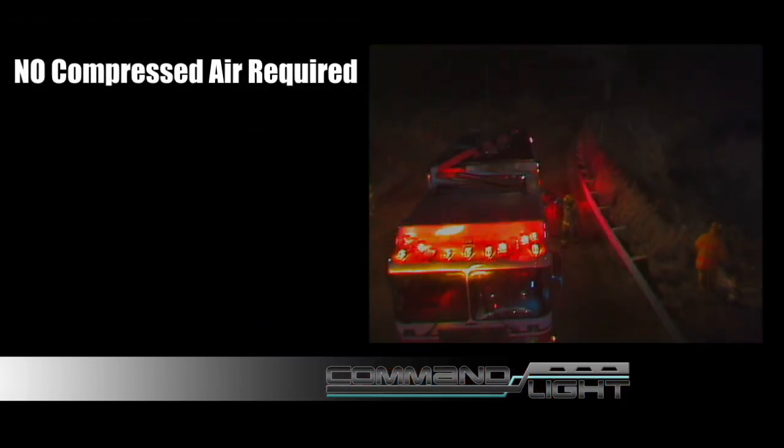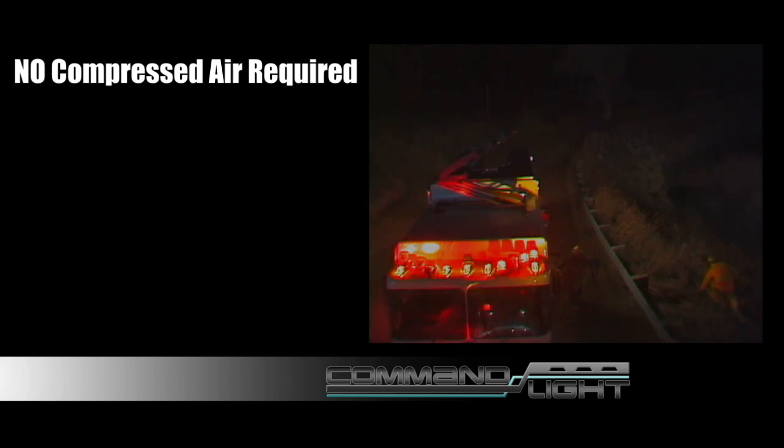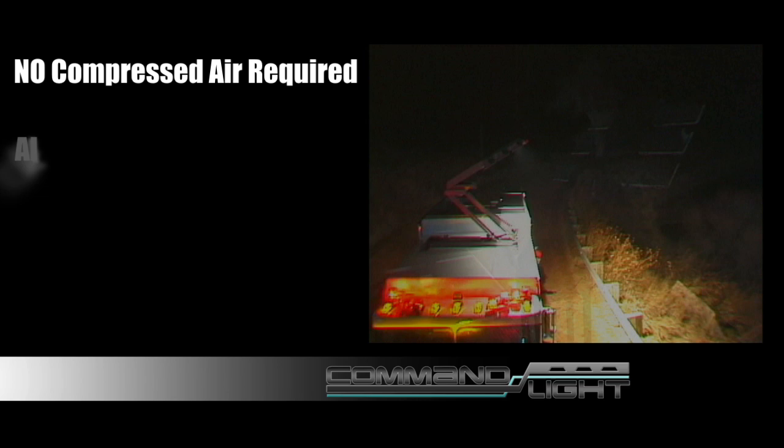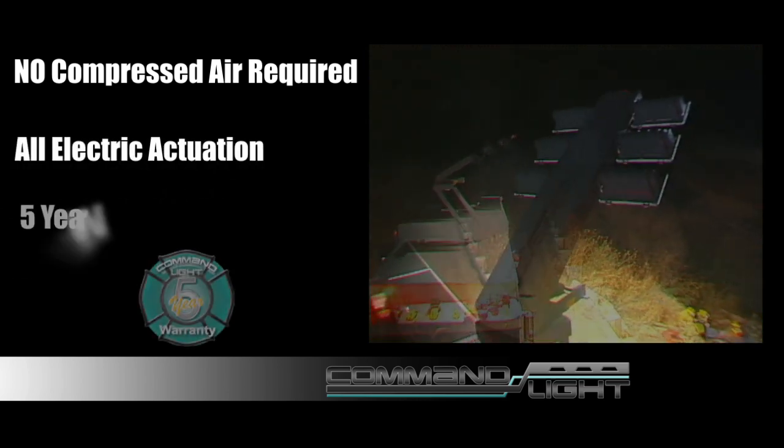While some competitors' lights use compressed air from your vehicle's braking system to elevate, Command Light products are built for years of trouble-free operation with all-electric actuation and full 5-year warranties.